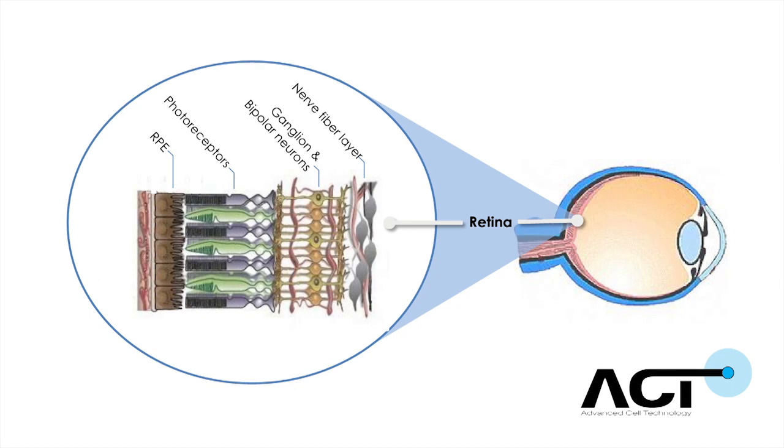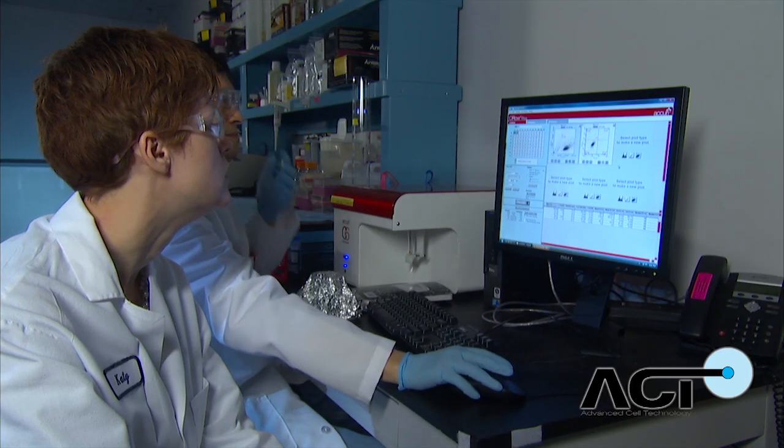They're injected beneath the retina in the patients and eventually populate the tissue that's been lost, essentially allowing the patient to have new pigment epithelium that will replace the diseased or dead tissue.